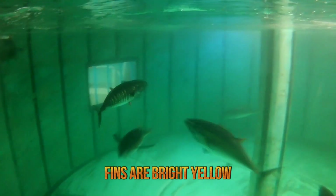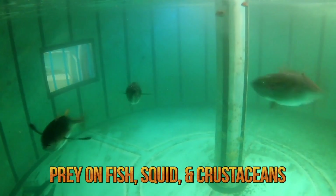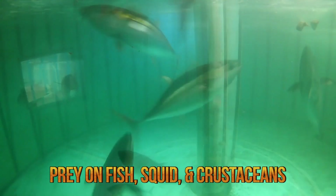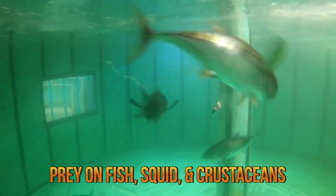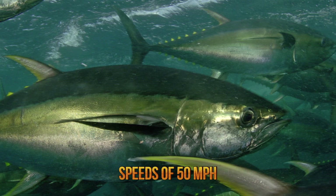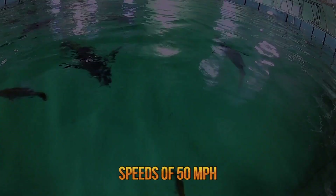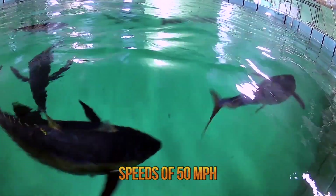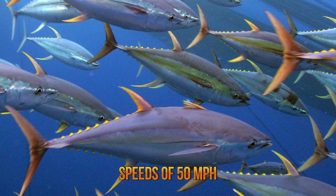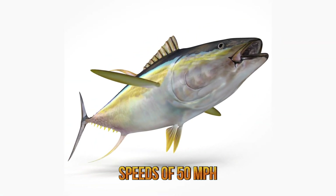They travel in schools with companions of similar sizes and even school with other tuna species sometimes. They prey on other fish, squid, and crustaceans. Their body shape is adapted for speed, in order to capture fast-moving baitfish. Yellowfin tuna can swim at nearly 50 miles per hour for prolonged periods of time by resting their pectoral fins in special grooves alongside their bodies, therefore presenting a streamlined profile to the current. They are extremely strong swimmers because, unlike most fish, they are warm-blooded, so their muscles are always warm and ready to work — a feature that allows them to escape most predators.